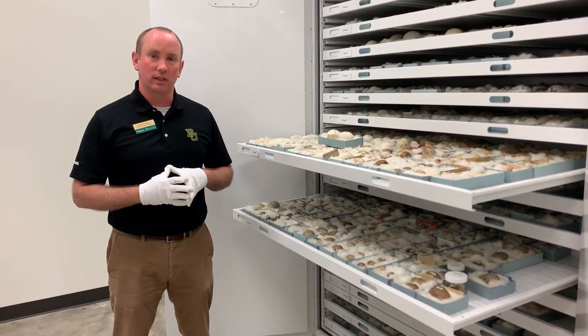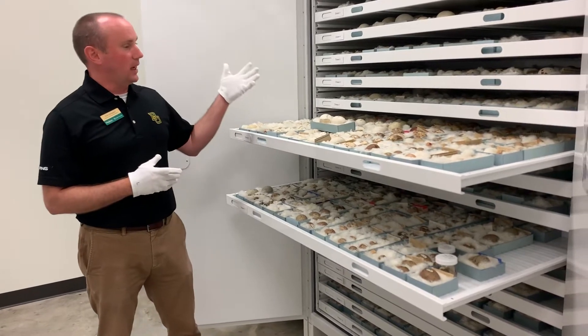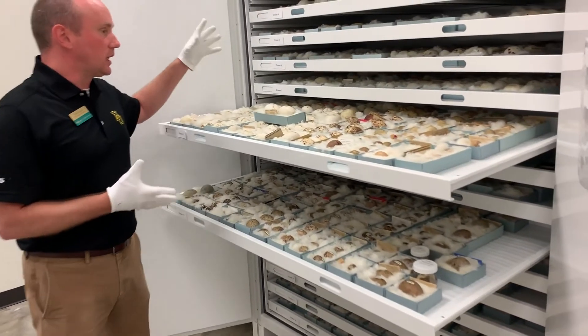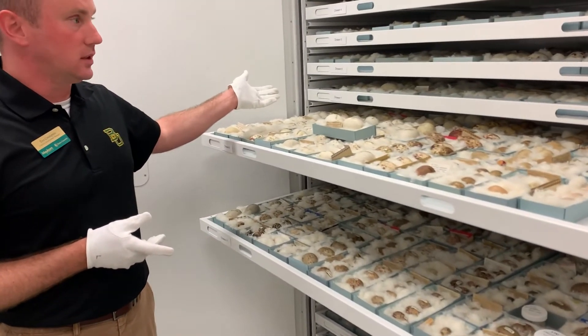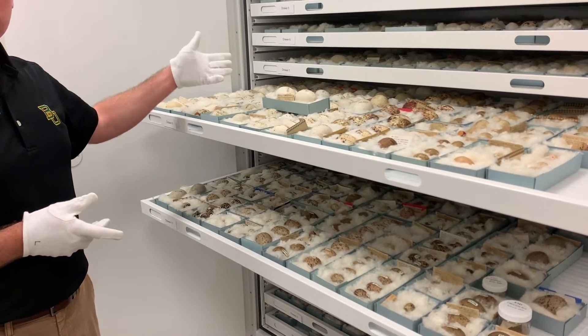Hi, I'm Trey Crumpton from the Mayborn Museum, and today on Drawer of the Day, we're looking at our egg collection. This collection was organized and curated by one of our graduate students, who really got interested in the history of this collection and its importance.